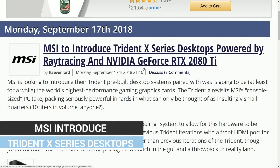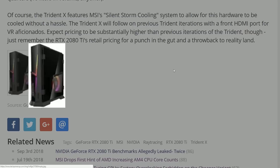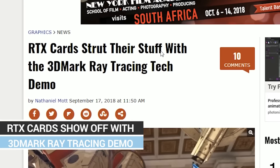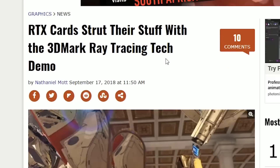In more Nvidia news, MSI is introducing a Trident X series desktop powered by ray tracing and the RTX 2080 Ti. It's basically the same form factor they had at Computex, but now with the 20-series graphics card — RGB everywhere, tempered glass side panel. Also, UL Benchmarks, the people behind Fire Strike and Time Spy, have announced that a ray tracing demo of 3DMark is now available.